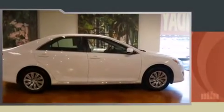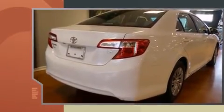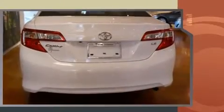Discerning drivers will appreciate the 2014 Toyota Camry. This four-door, five-passenger sedan still has fewer than 30,000 miles. It features a front-wheel drive platform, an automatic transmission, and a 2.5-liter four-cylinder engine.